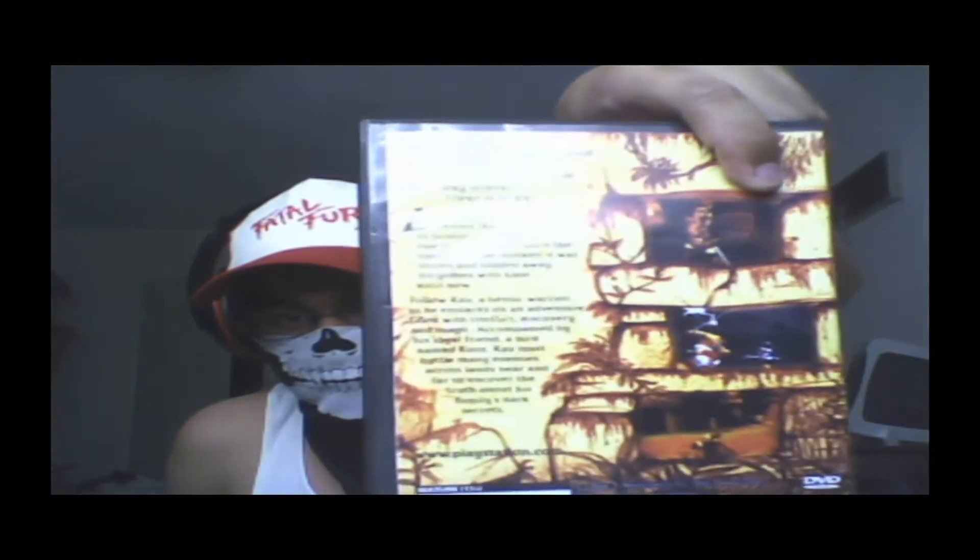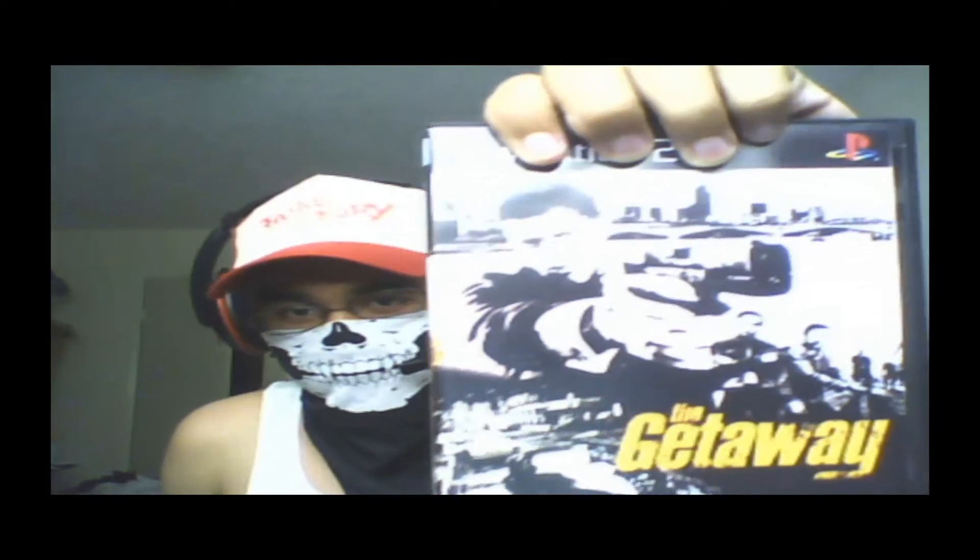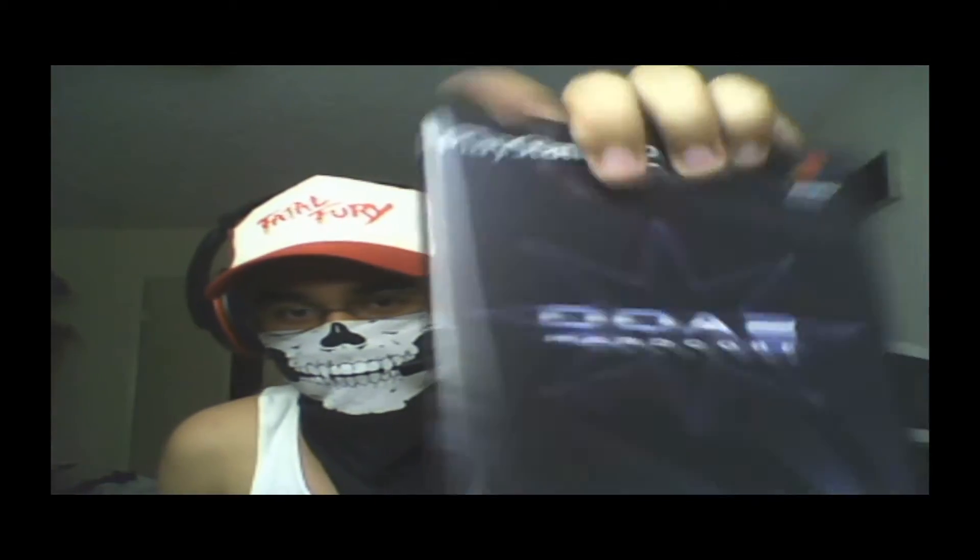Def Jam Vendetta. Tony Hawk's Pro Skater 4. Soul Calibur 2. The Mark of Kri. The Getaway. Dead or Alive 2 Hardcore. And the Bouncer.